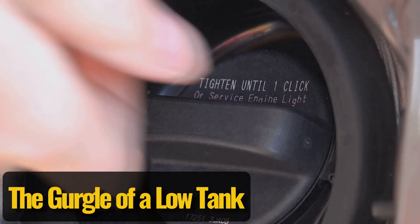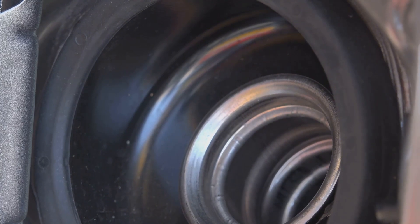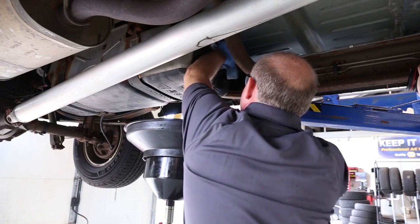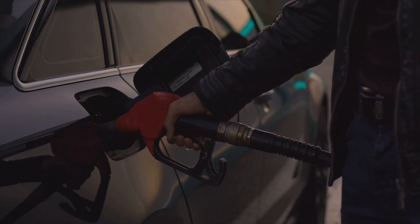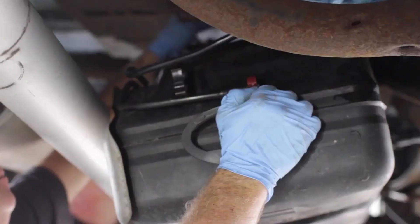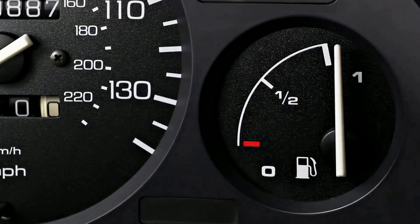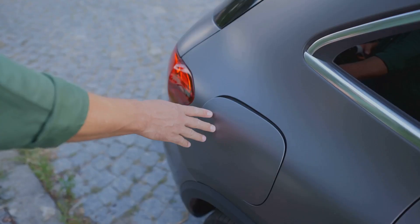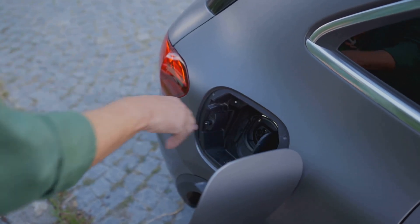The gurgle of a low tank. Running your fuel tank down to empty, or close to it, can also make the fuel pump noisy, especially when you accelerate. The fuel in the tank helps to keep the pump cool and lubricated. When the fuel level is low, the pump can start sucking in air along with the fuel as it sloshes around during acceleration or cornering. This air mixed with fuel can cause the pump to make a whining, gurgling, or even a sputtering sound. Regularly running on low fuel can also cause the fuel pump to work harder and potentially shorten its lifespan, as it doesn't get the cooling and lubrication it needs.